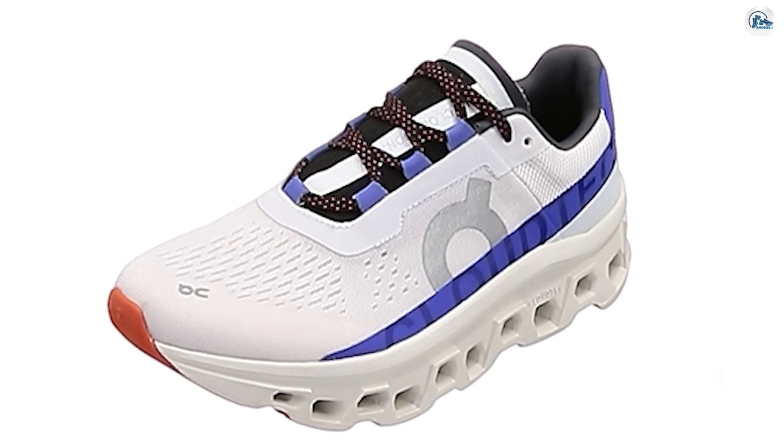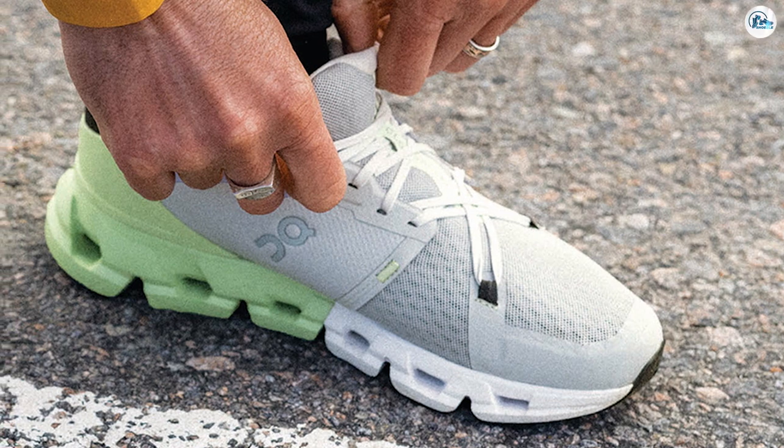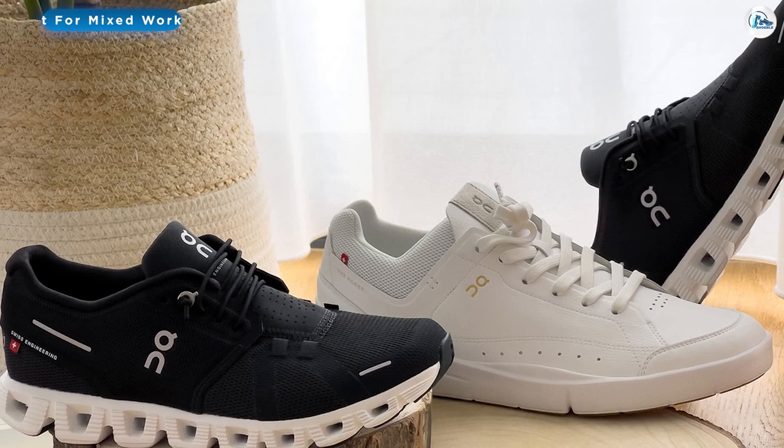On estimates the shoes will last about 6 months or 600 kilometers before they need to be replaced. Some basic terminology: Cyclone is the subscription service you join, and Cloudneo is the shoe you get. From the way you pay to the way the shoe was built, the Cloudneo is very different from your typical running shoe.